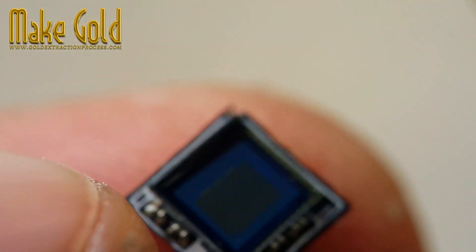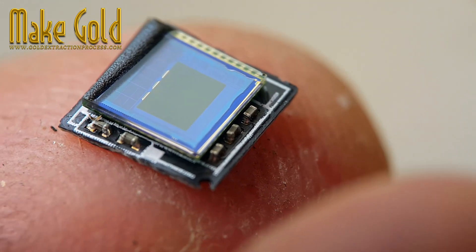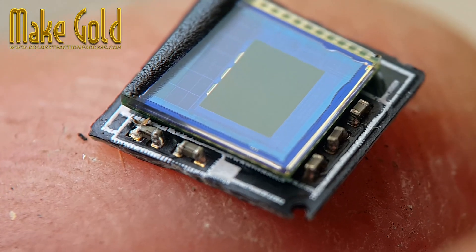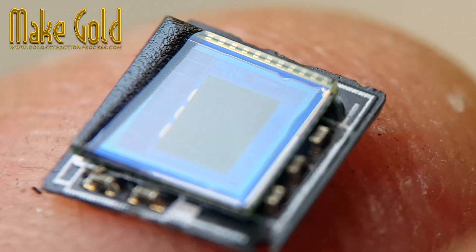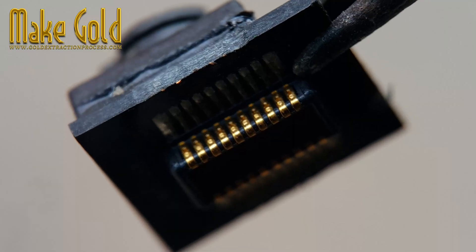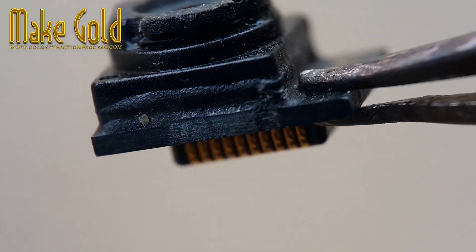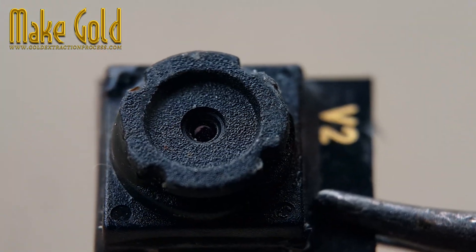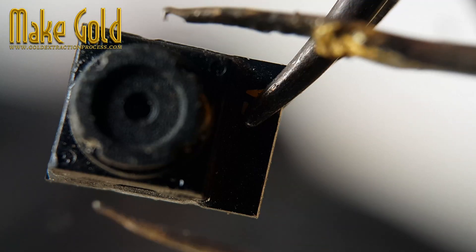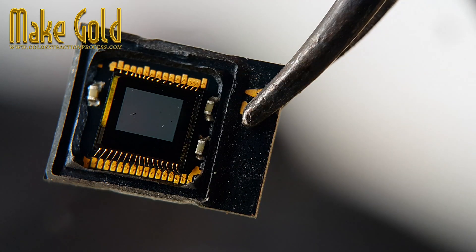Imagine the process of dismantling an old phone. It requires patience, attention to detail, and a willingness to get your hands dirty. In life, as in this task, true success often comes from the effort we put in and the challenges we overcome. When you find that tiny strand of gold wire, it serves as a powerful reminder that persistence pays off. Each moment spent carefully extracting and sorting through the components reinforces the idea that great rewards often require hard work and dedication.